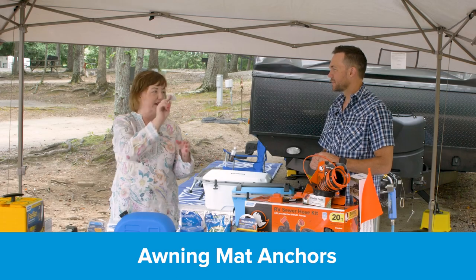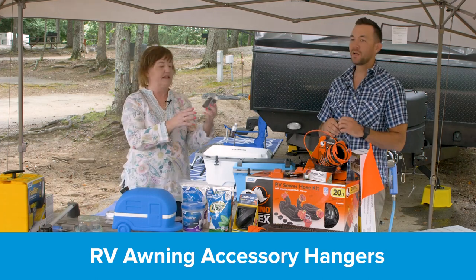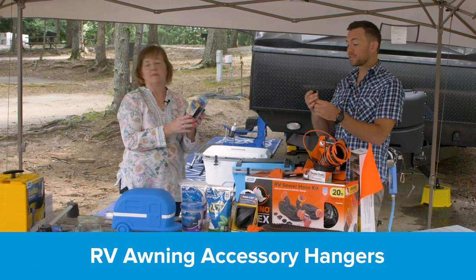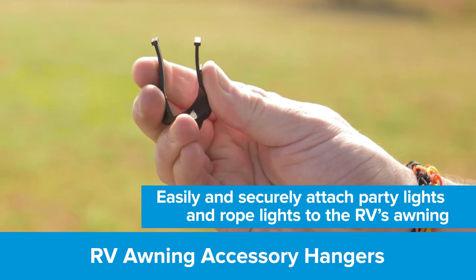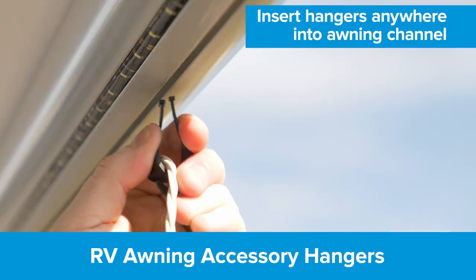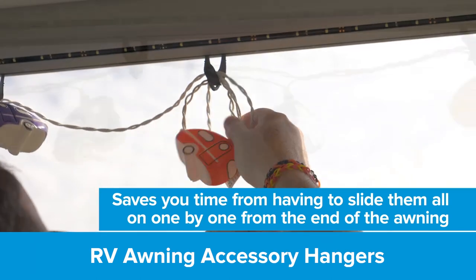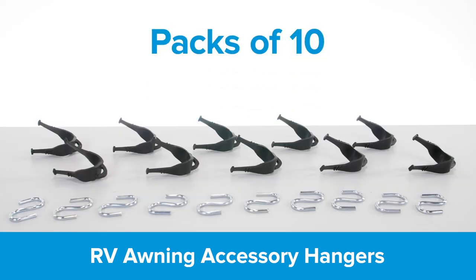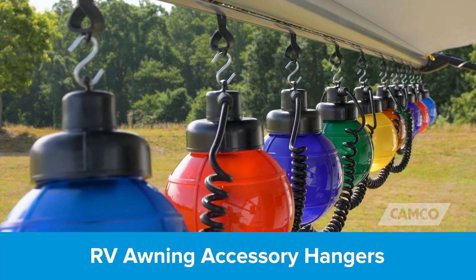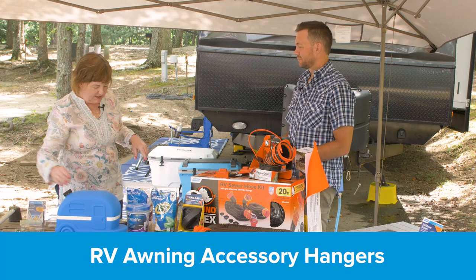You come back from the beach and it's a windy day and your mat has blown up — this is neat because it has a little spike you tap into the ground and it's flush, so you're not going to trip over the device that's meant to help you not trip. Another easy product is the RV accessory hangers. The awning channel is really difficult to slide hangers into — this new product from Camco has a pinching system so you push them together and slide them right into the channel.